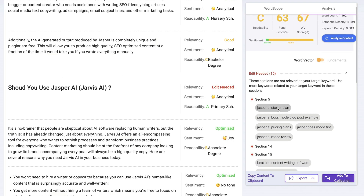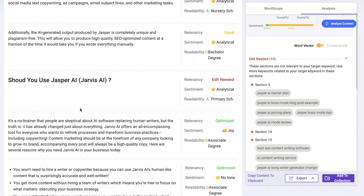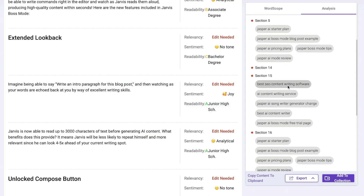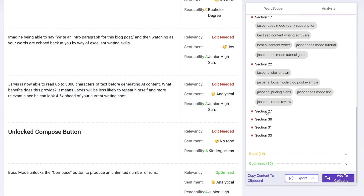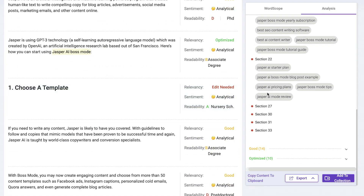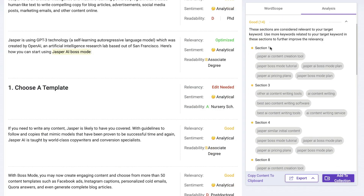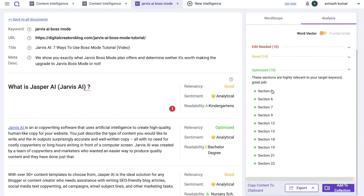For example, section five tells us to write about 'Jasper AI starter plans' and 'Jasper AI Boss Mode blog post examples' — giving us content ideas to include in the post. Section 15 suggests additional keywords like 'best SEO content writing software,' 'AI content writing software,' 'Jasper AI songwriter generator,' and 'Jasper AI Boss Mode free trial.' Continuing down the list, we see more edits and changes to make, as well as which sections already have good, relevant content.